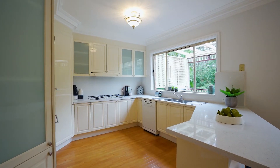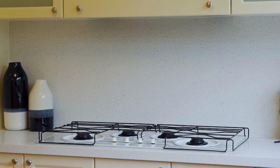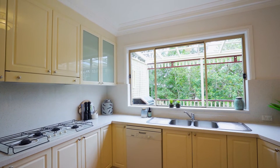The kitchen is well appointed with stone bench tops, endless storage space, as well as gas cooking. You also enjoy rear yard and pool views, watching the kids play all year round.